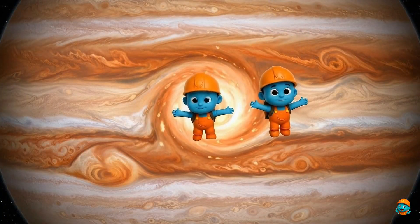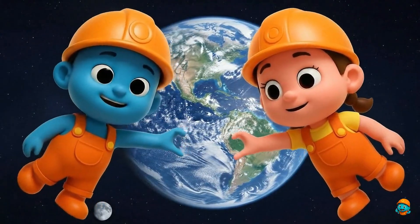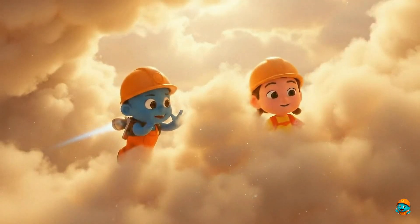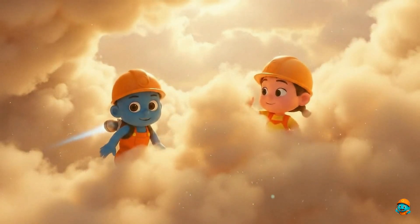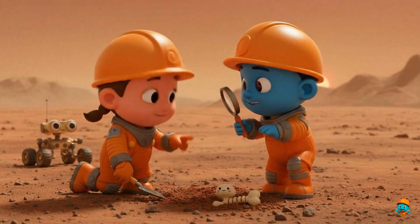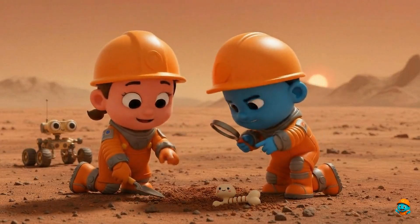Earth is blue with oceans wide! Home for creatures that live inside! Mars climbs up high and tall! Big volcanoes, we see them all! Jupiter's giant moons galore! Stormy spots we all adore! Saturn wears rings that sparkle and spin! Ice and rocks go round and in! Uranus rolls on its side! Blue and sleepy takes a ride! Neptune's far with windy lights! Dark blue giants in the night!